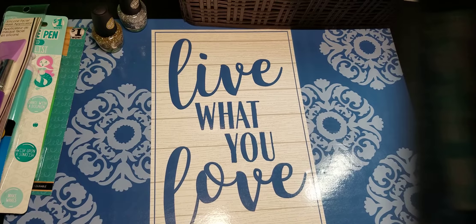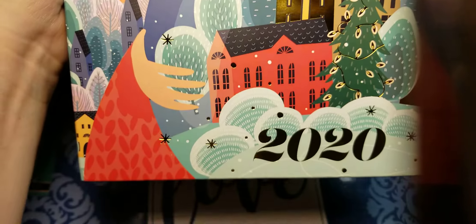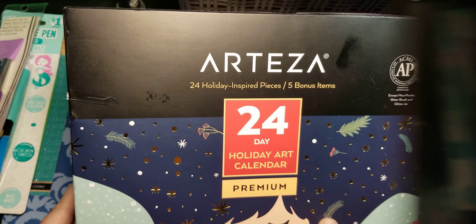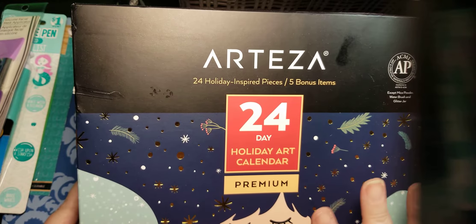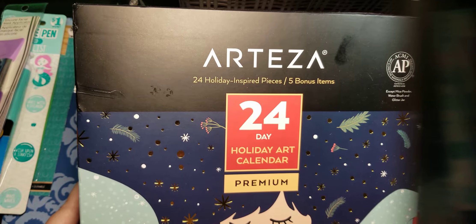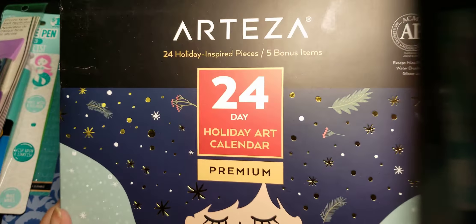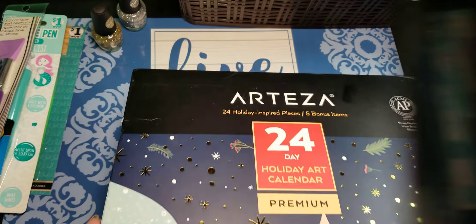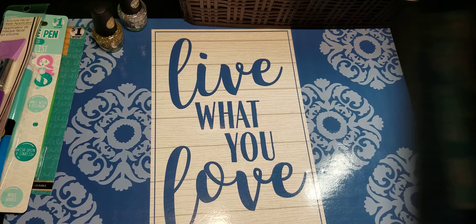Then I did some shopping on Arteza and I got the 2020 holiday art advent calendar. I'm actually going to just open everything because my plan did not come through. I had planned to open a door and then use that supply on that page and film it. Obviously I'm this late showing you my November haul, so that didn't happen. I will link the video where I just tear into this and show you everything. If you're interested in seeing that, and if it's still available or not, I will also leave the link down below.